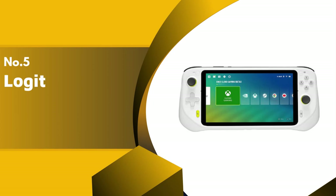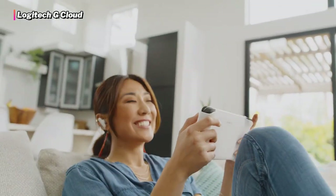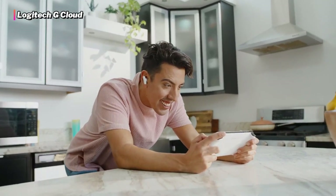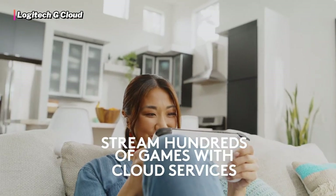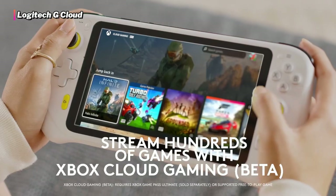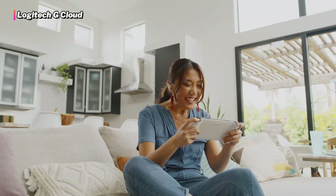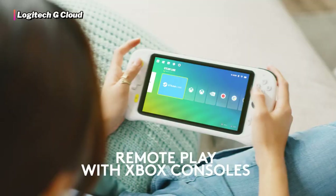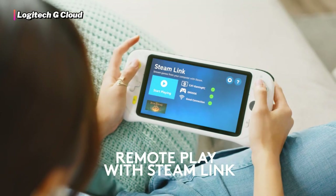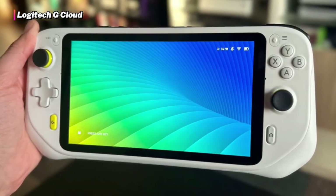The fifth product on our list is the Logitech G Cloud. In terms of hardware and performance, one of the best handheld consoles out there right now is the Logitech G Cloud. Based on the name itself, you might already have an idea about what this console is focused on. The Logitech G Cloud is the first handheld gaming console that relies purely on streaming services. It can handle Xbox Game Pass or NVIDIA GeForce Now. It's basically the closest thing you'll get to a portable Xbox console.